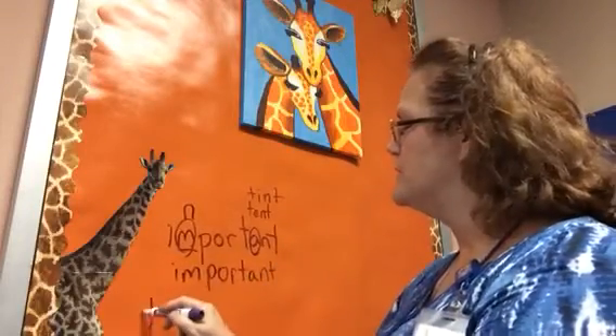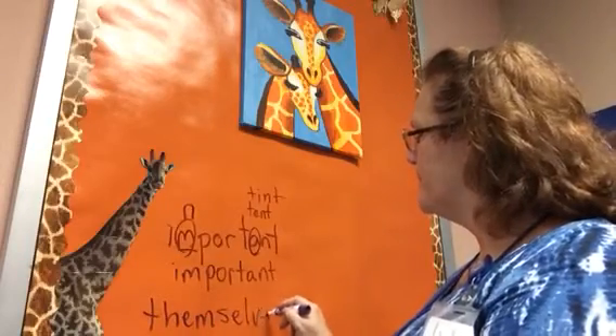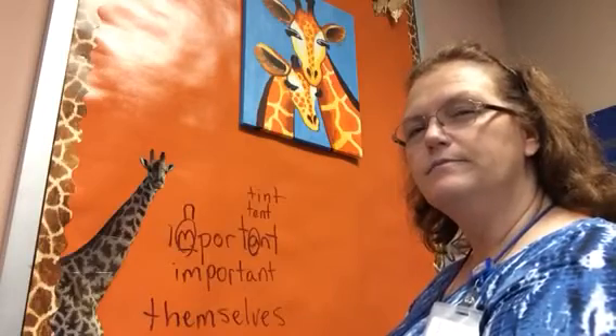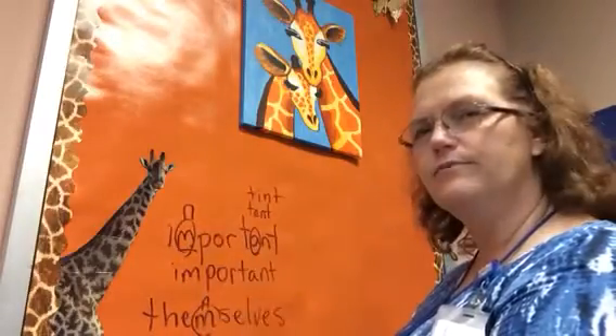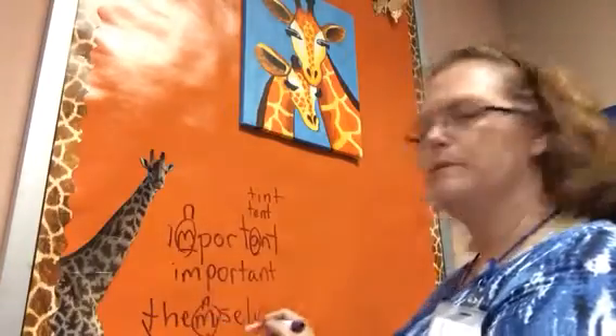The other word we're doing today is themselves. So what's tricky about that? I suppose the M could be tricky for the same reason — you might think it's then-selves. Themselves. But I know the word them, and that's what it means for themselves.